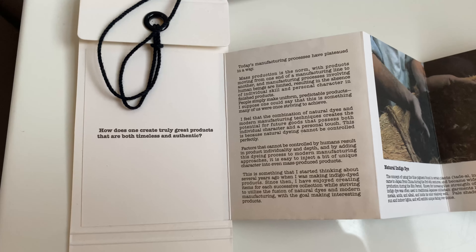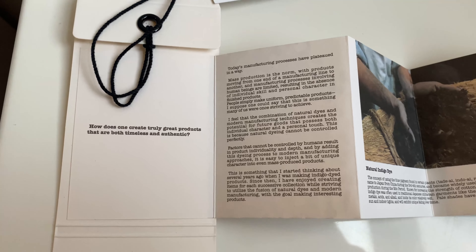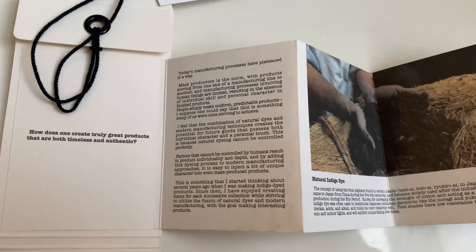Hey guys, welcome back to my YouTube channel. I'm super excited today — new Visvim pickup, always an exciting day when you get something new from Visvim. This is the camp cap — this is an ICT indigo camping trailer version of the Visvim camp cap, and I'm super excited to have this.